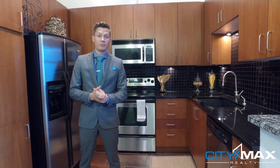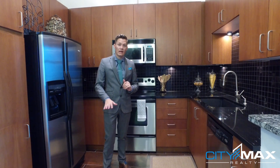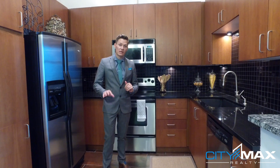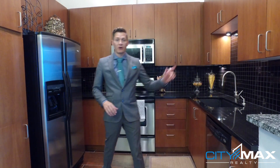This homeowner has done a lot of nice upgrades. Right below me you'll see they have a nice tile floor. They used a metallic sheen with this, which I think gives it a nice modern feel. It really goes well with the dark cherry cabinets that you see here. Follow me, let me show you some of the other great upgrades.